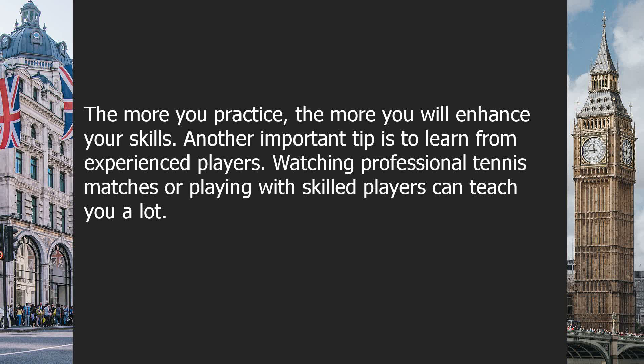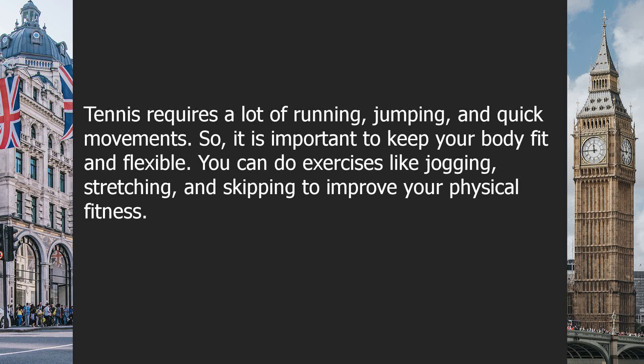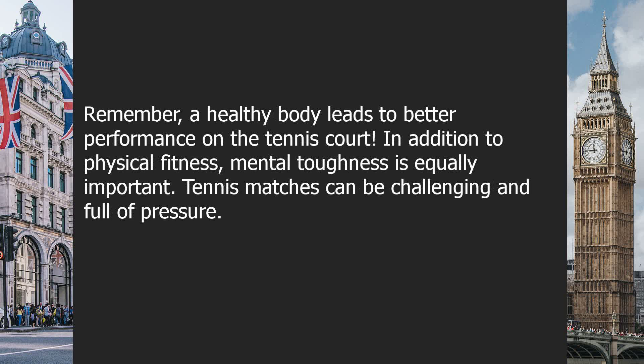Another important tip is to learn from experienced players. Watching professional tennis matches or playing with skilled players can teach you a lot. Observe their techniques, footwork and strategies. You can also learn from their mistakes and try to avoid them when you play. Physical fitness is also crucial in becoming a tennis champion. Tennis requires a lot of running, jumping and quick movements. So it is important to keep your body fit and flexible. You can do exercises like jogging, stretching and skipping to improve your physical fitness. Remember, a healthy body leads to better performance on the tennis court.